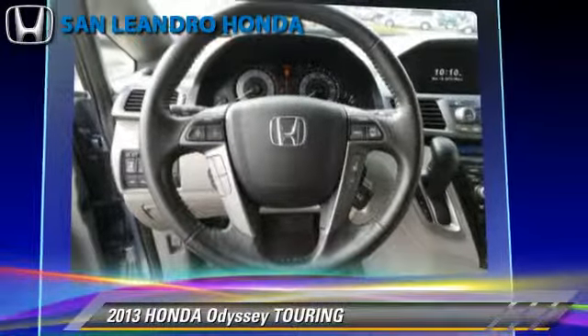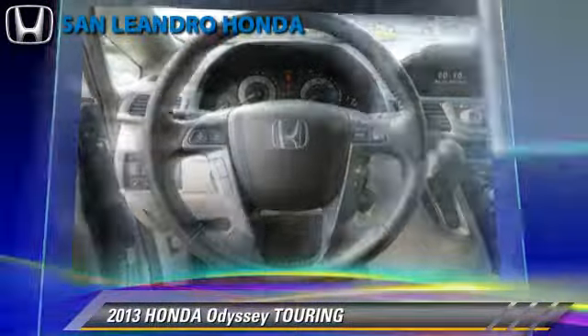This Honda features premium sound, heated power mirrors, and rear spoiler. Safety features include traction control, four-wheel ABS, and stability control.